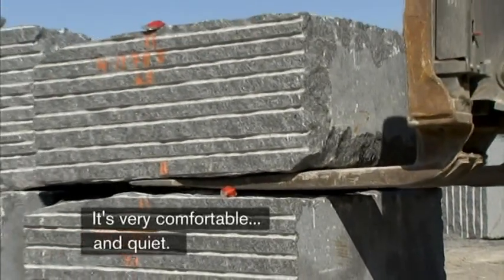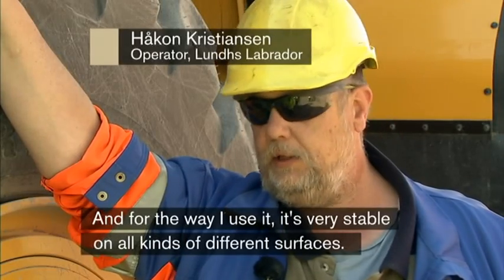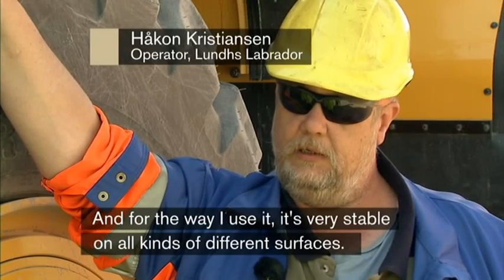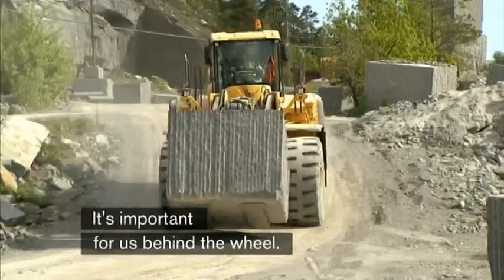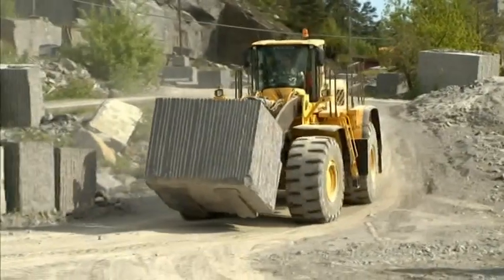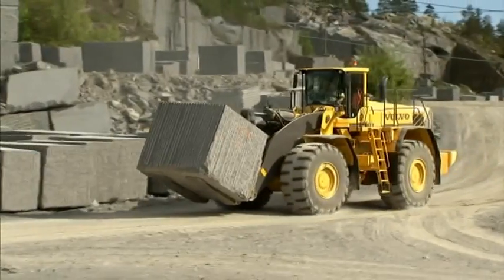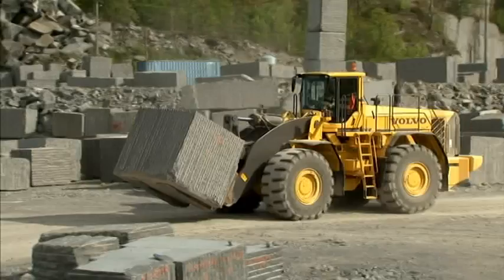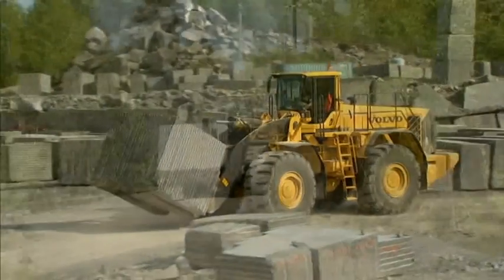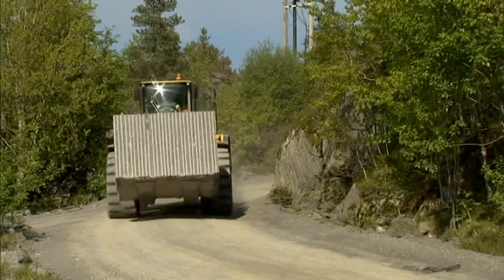It's very comfortable and compact. What operators have found is that it's very stable, even on different surfaces. That's very important for everyone who sits in it. When the blocks are processed and correctly sized, they're transported to different storage areas. The length of transport varies, as does the size of the blocks — and here's where more of the L350F's advantages show.